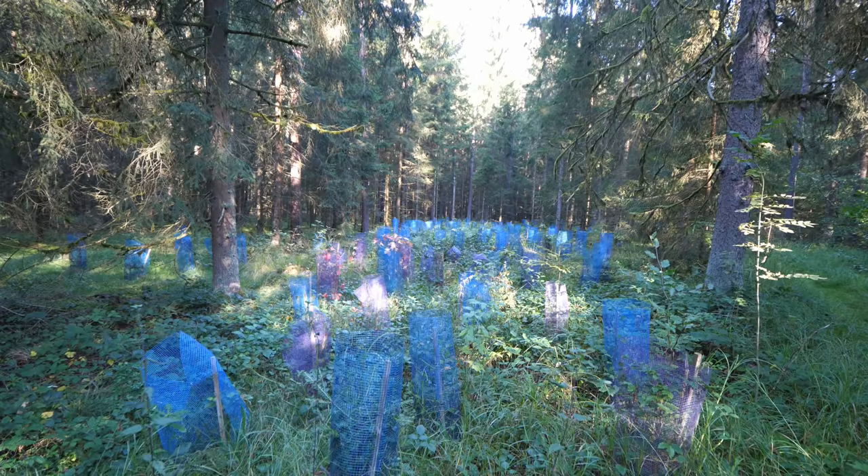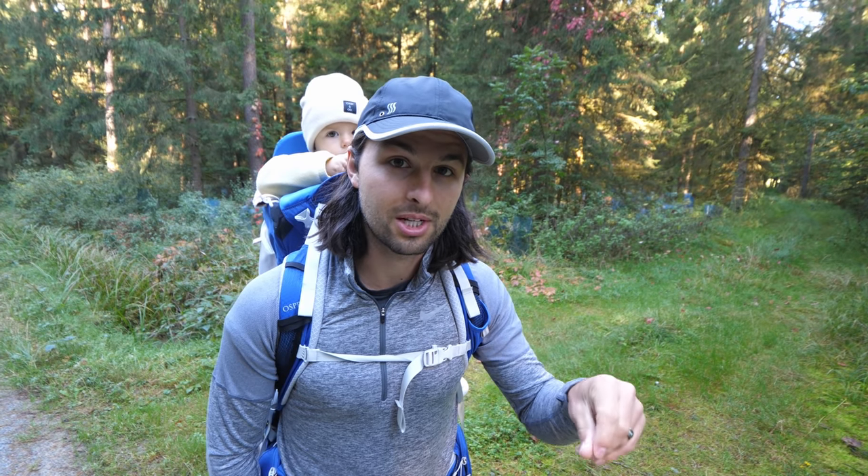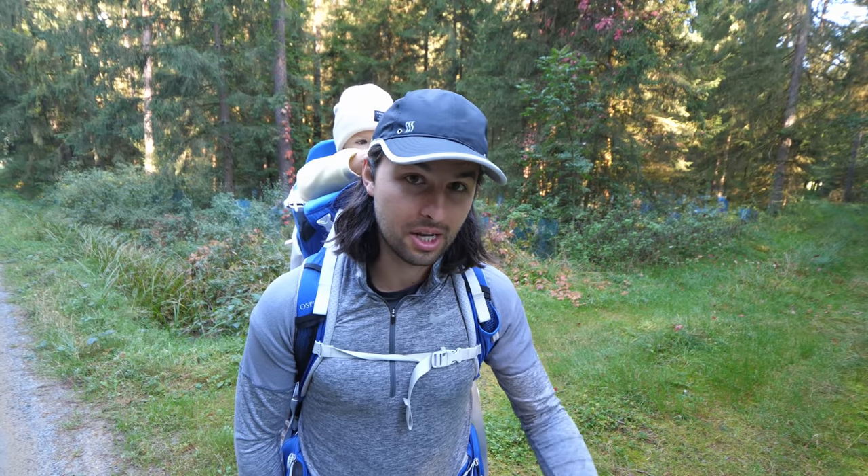A lot of these younger trees have a blue fence around them, and I've heard that's to protect them from deer coming along and eating their tender branches. So it's pretty cool to see that there's a lot of effort that goes into keeping the trees from being eaten so that they can grow up and be the next generation of trees.